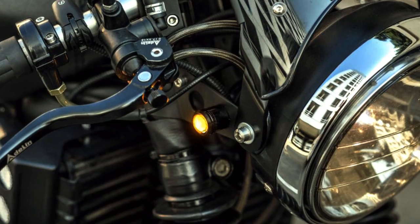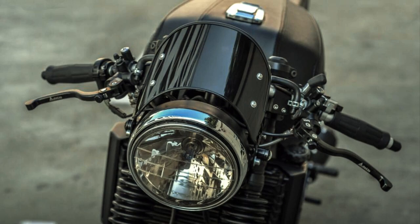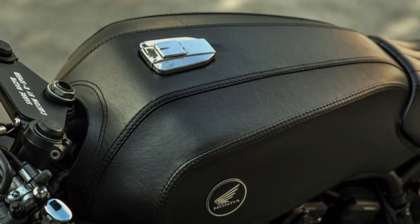But now it is time to see today's second project. As you may have noticed, I don't judge a cafe racer only by the complexity and beauty of the project. I am always looking for a smart and simple approach. And this is definitely one of those projects.